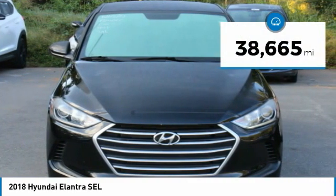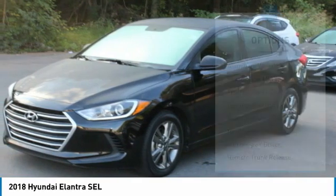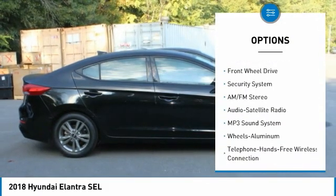This vehicle has less than 40,000 miles. Here are some of this vehicle's great options: aluminum wheels, heated side mirrors, traction control, daytime running lights, remote keyless entry.